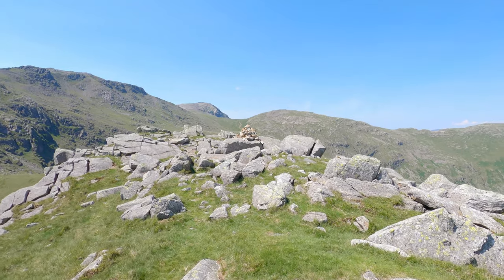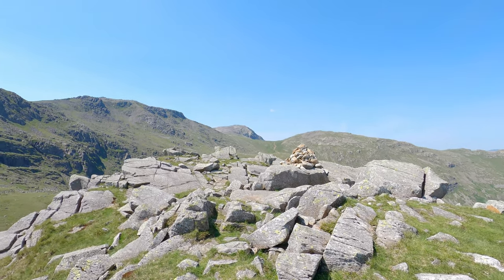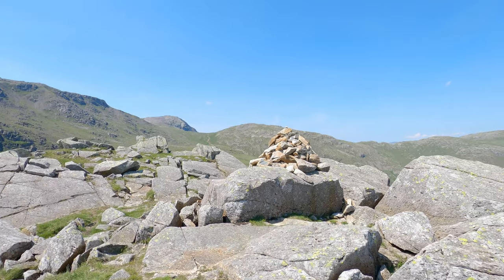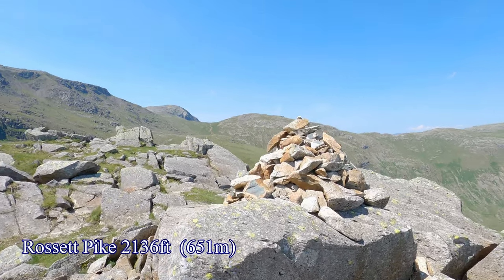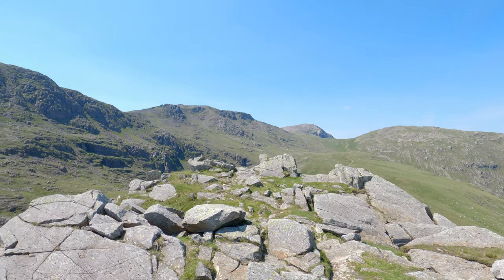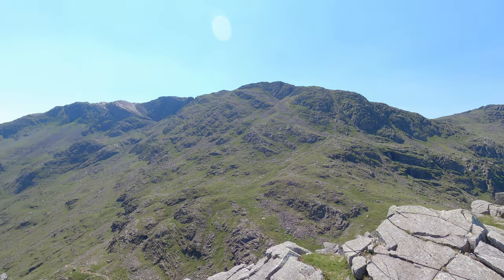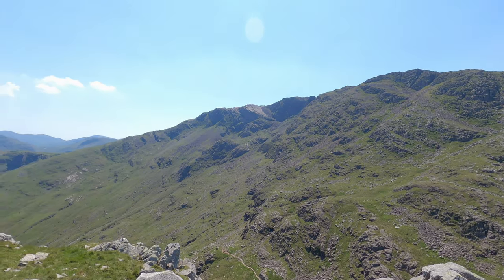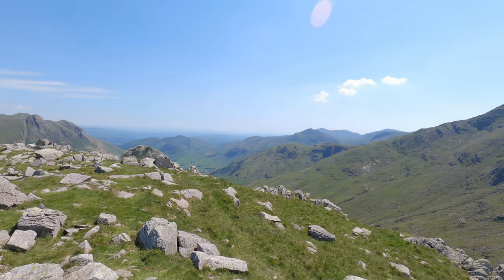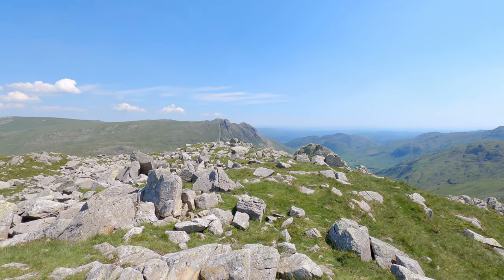This is the true summit of Rosset Pike, I think it's about 651 metres or thereabouts. But the East Cairn has far better views. This is Rosset Pike — through there is Great End. That's looking towards Mickledon Valley and the Langdale Pikes, from the East Cairn where I've just come from.